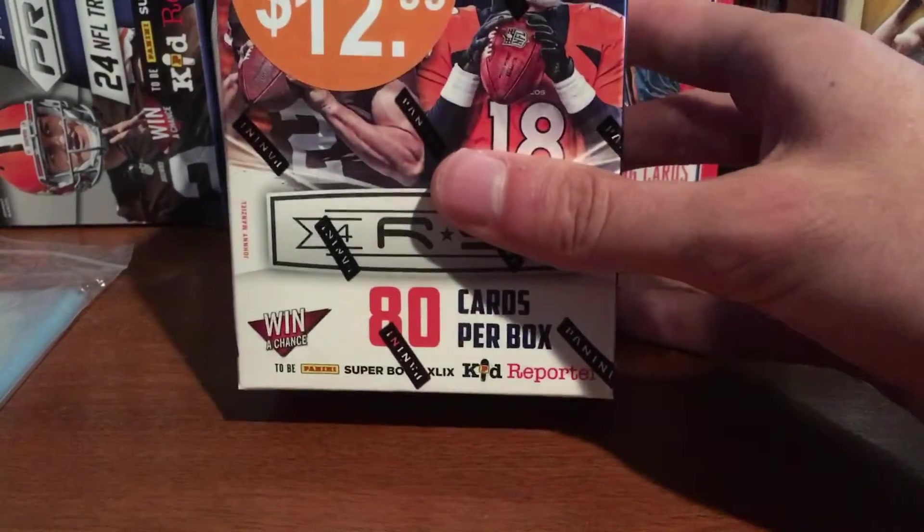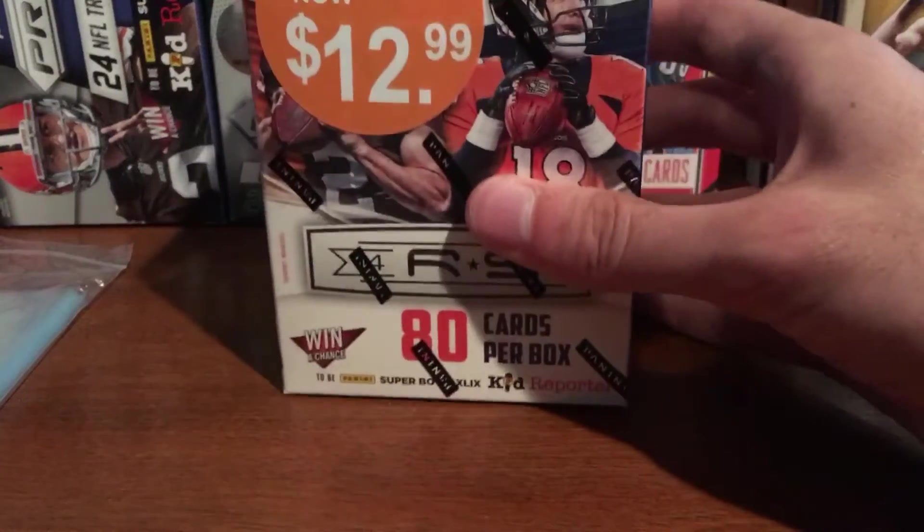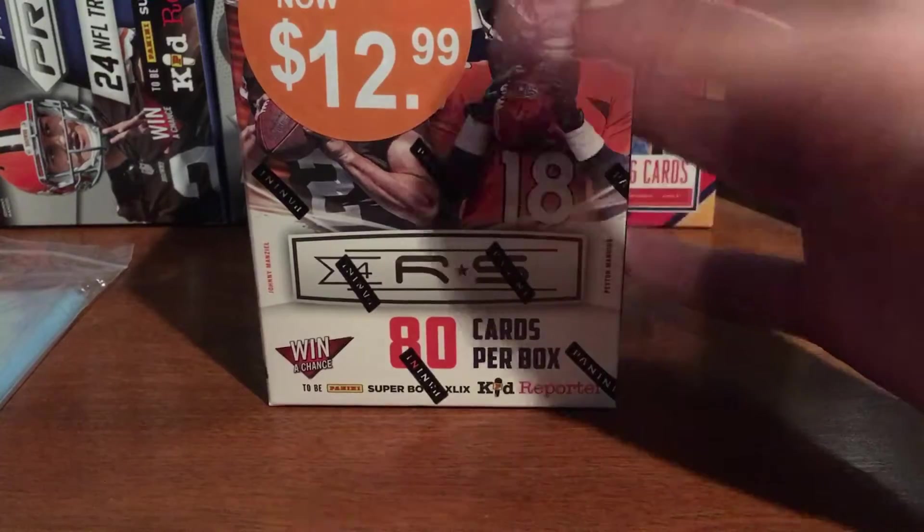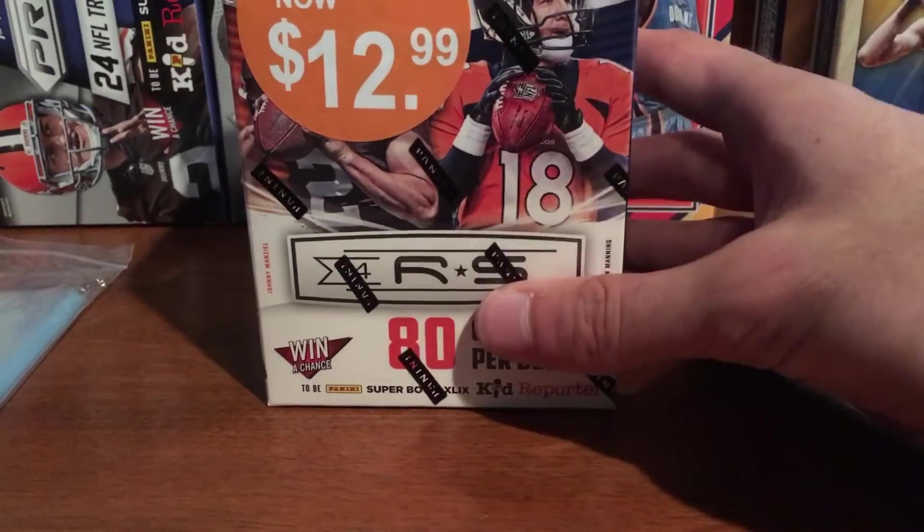Since 2014 was a good year for football rookie class-wise — Beckham, Carr, Bortles, Mike Evans, Brandon Cooks — there's just a lot of good rookies.